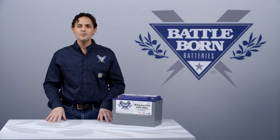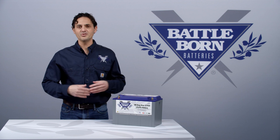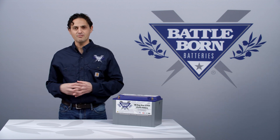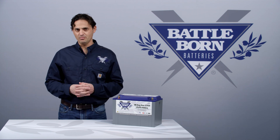Hi, this is Dennis. We recommend a charging voltage on our Battle Born 12-volt batteries of between 14.2 and 14.6 volts. So we've been asked: what happens above 14.6 volts?